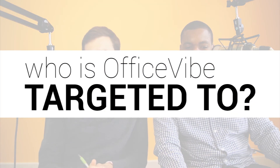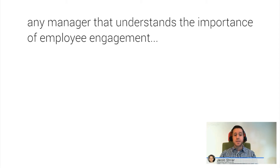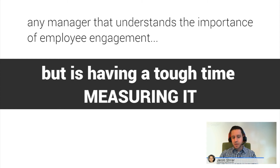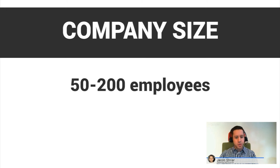So if you can only target Office5 to one person or business, who would that be? I'd say any manager in any company — doesn't really matter what level — any manager that understands the importance of employee engagement but is having a tough time measuring it. A lot of companies do an annual survey, but these managers know that that's not enough. In terms of company size, usually a really sweet spot for us is companies with like 50 to 200 employees.